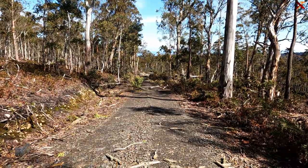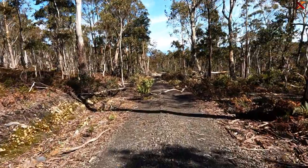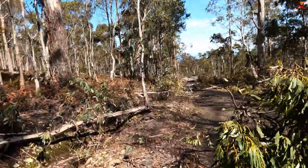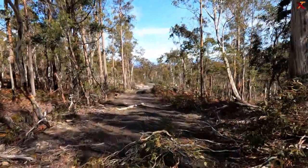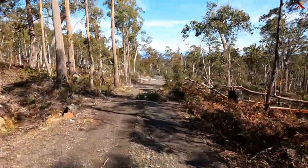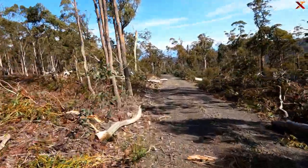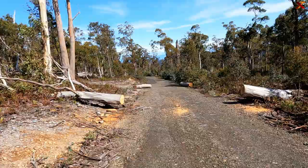I've just gotten past two fallen trees and there's like a third, a fourth and a fifth just in about a few hundred metres. Someone's cut these up already.